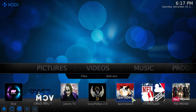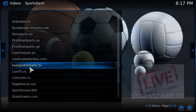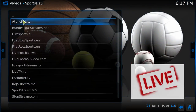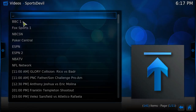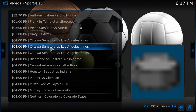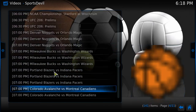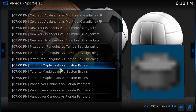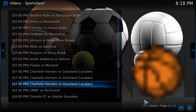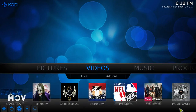Sports Devil is the main place where you're going to want to go for all your sports. All these are different streams — you click into one and it has all these different games. It has hockey, basketball — it has everything, and it just goes down the line. You can see how much stuff is on here.